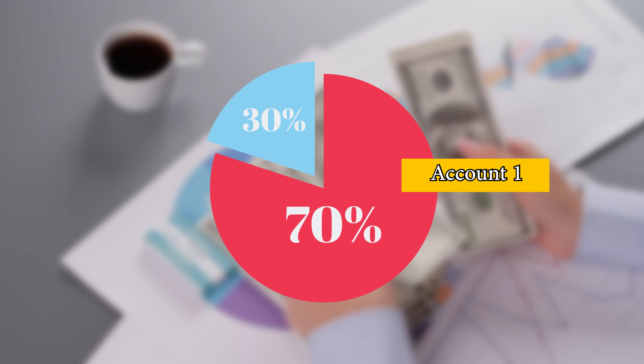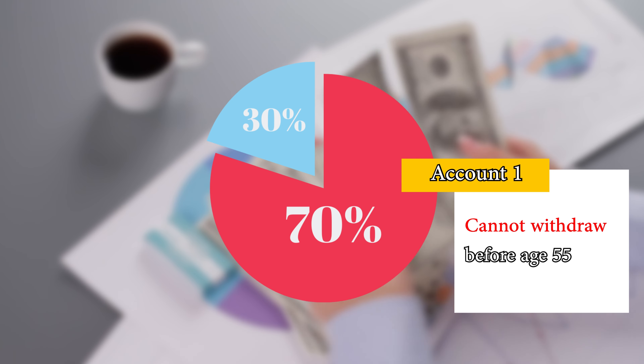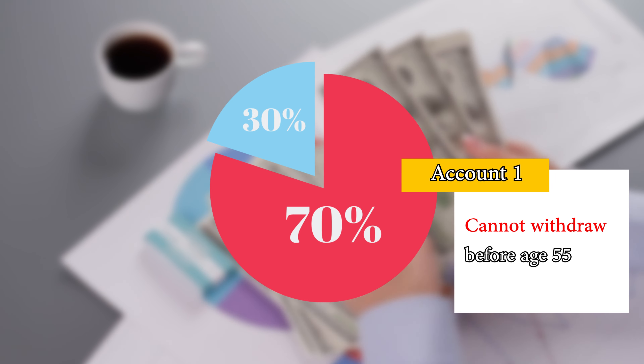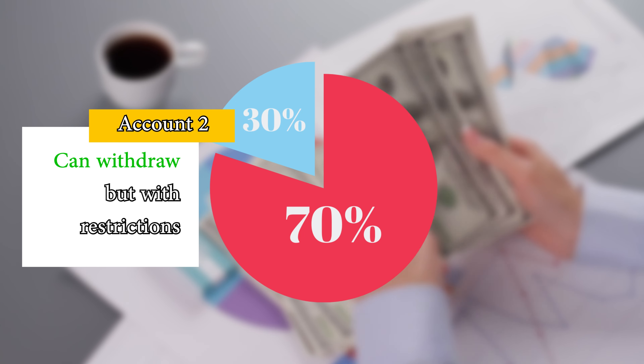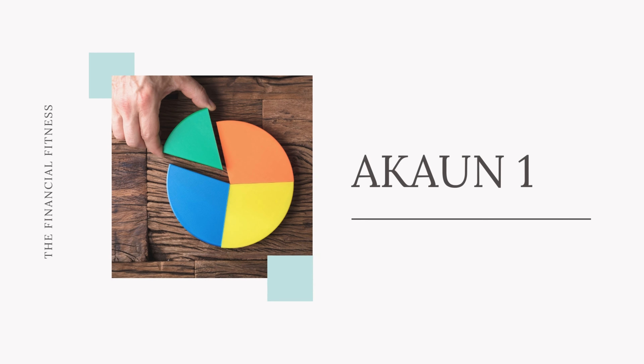Account 1 is mainly to serve your retirement needs, meaning you cannot withdraw any funds from this account before age 55. The funds in Account 2, however, can be withdrawn if certain requirements are met. Ultimately you will still receive money from both accounts when you retire. The reason they separated your monthly contribution is to give EPF members more flexibility to withdraw some retirement money to pay for various expenses.